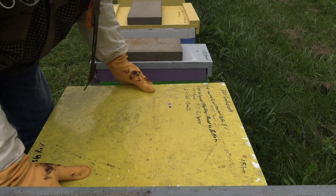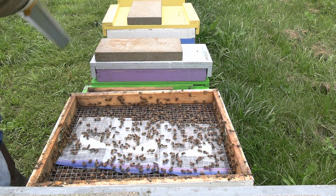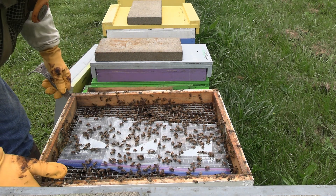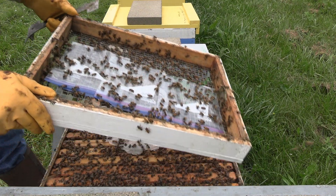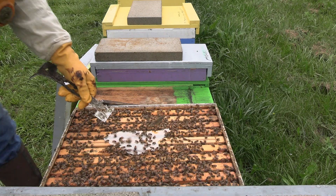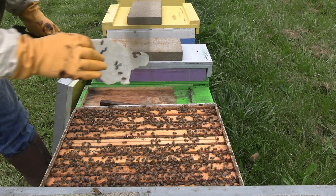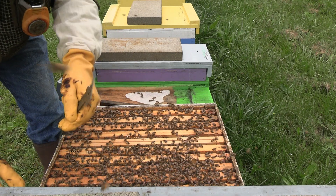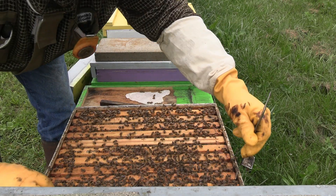I didn't bring any smoke with me, so hopefully I'll be able to bee-brush them off enough to get my cells out. I've been feeding them two quart baggies of syrup a day, and they've had pollen too - they're getting thick. I haven't seen these cells since 24 hours in. It looked like they were working on several of them, so I just left them alone and kept feeding them. This is going to be kind of a surprise for me too.